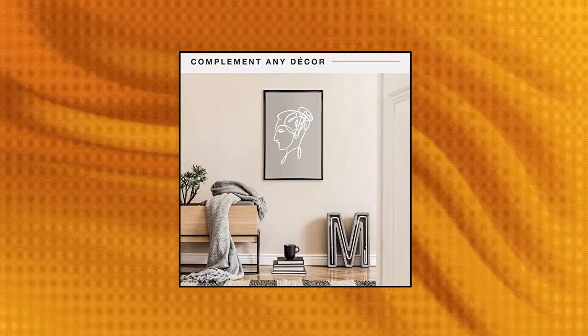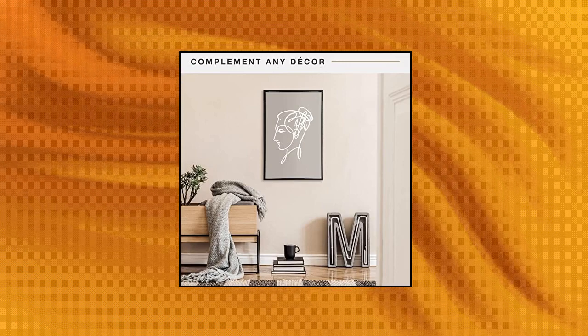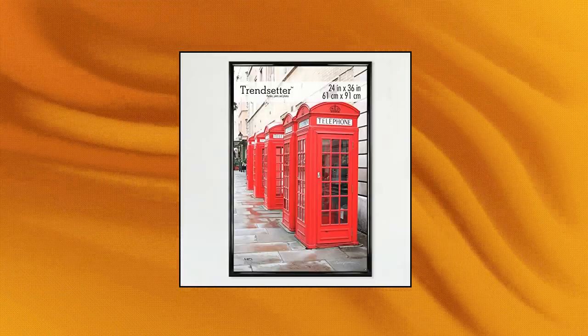MC's Trendsetter Poster Frame — modern and functional. Create a contemporary display for all your most esteemed art prints, photos, posters, puzzles, with the MC's Trendsetter Frame featuring a sleek black finish.